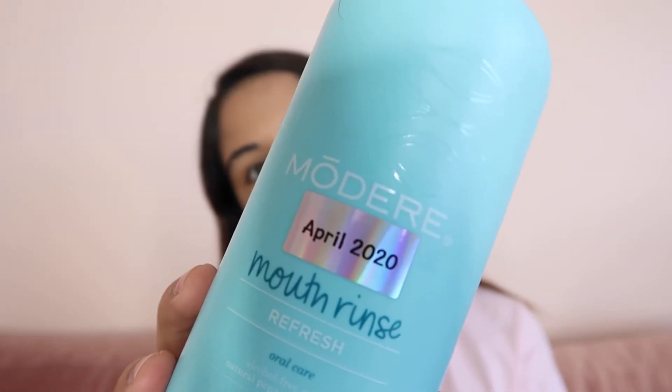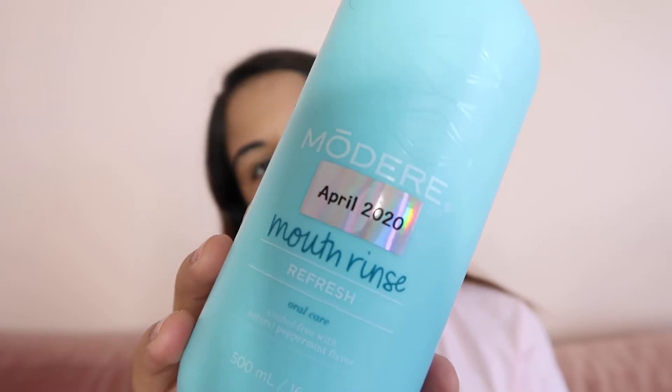I also finished this mouthwash — I like how it's a clean, natural product, but the taste is awful. It says peppermint flavor but I've tried peppermint products that taste much better than this. For the product itself and what it does, I would repurchase, but for the taste, I would not.